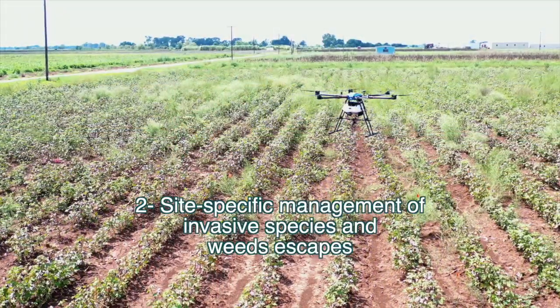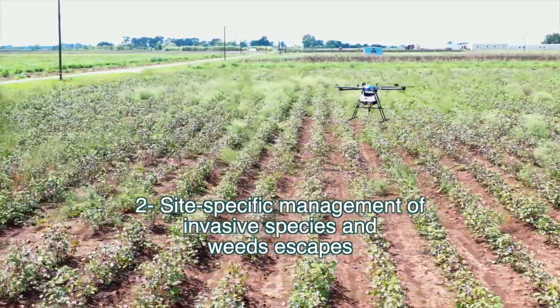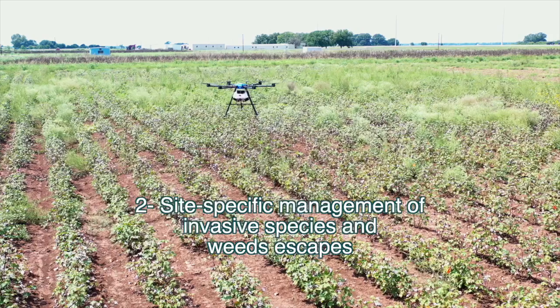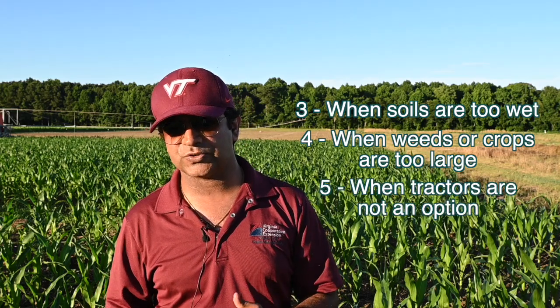Aerial drone assisted pesticide applications can be useful for site-specific management of invasive species and treating weed escapes in production fields that survive early season control measures, which may include herbicide resistant weeds as well. These technologies are very useful when soil is wet, or the weeds or the crop canopy is large, or when the tractor is not an option.